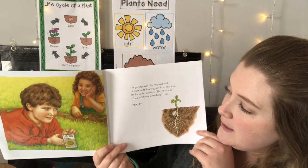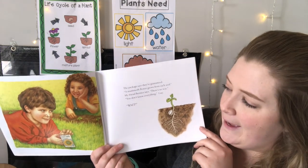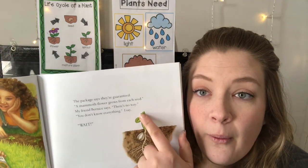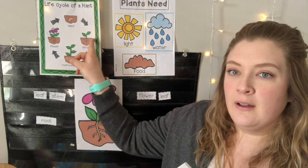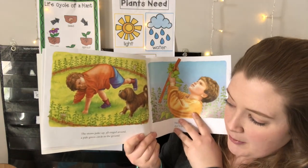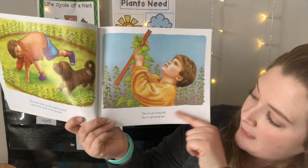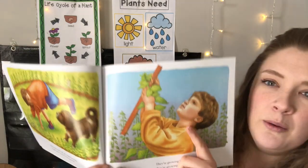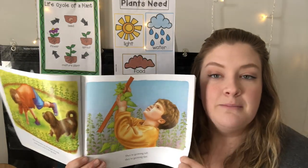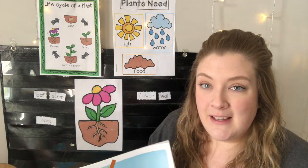The package says they're guaranteed — a mammoth flower grows from each seed. My friend Bernice says there's no way. You don't know everything, I say. Wait — look what is coming up! A little sprout. The stems poke up, all ringed around a pale green circle in the ground. Look, his flowers are growing in a circle! They're growing tall, they're growing fast. He's using a ruler — he's measuring his plants. Because plants grow, we can measure how big they get, and that's a good way to see how they're growing.